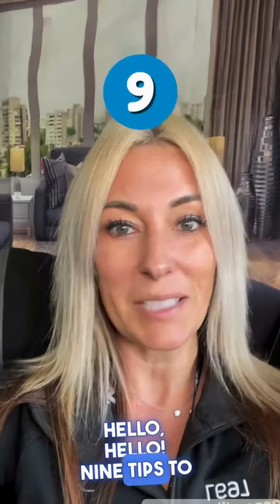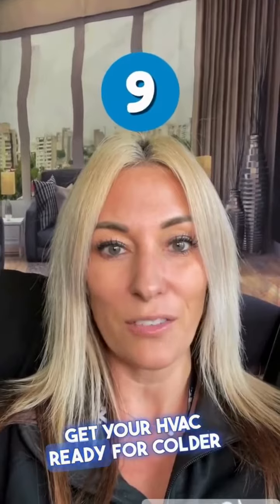Hello, hello! Nine tips to get your HVAC ready for colder weather.